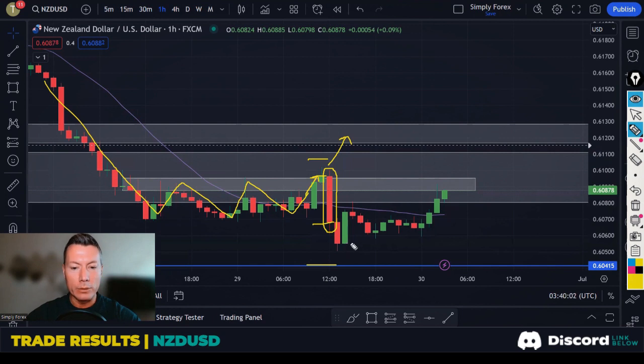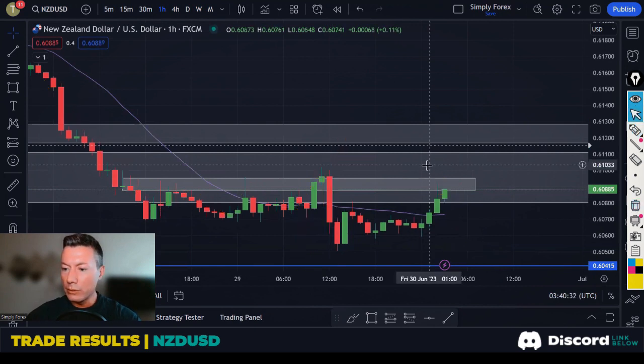After the news candle, I like to wait and let the dust settle. But at that point, if you entered, your target is here and your stop loss is up here — the risk-to-reward doesn't make sense. There's no value in this trade. No trade taken. It'll be interesting to see what price does at this level today.